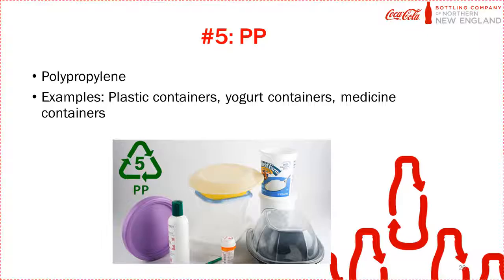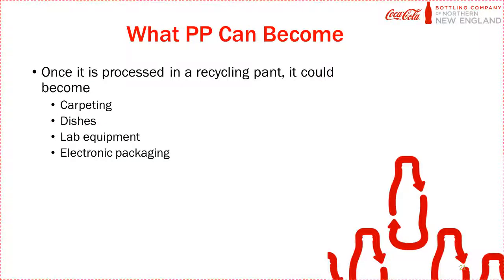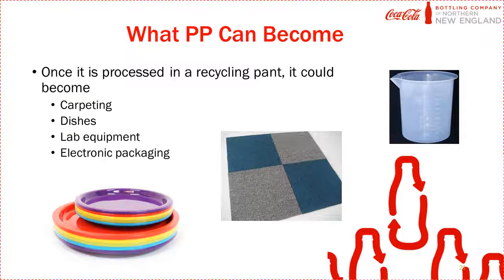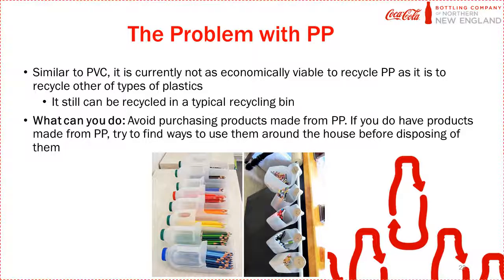The next type of plastic is polypropylene, most often used in yogurt containers. Once processed, it could become dishes, carpeting, or lab equipment. The problem with polypropylene is that, similar to PVC, it is not always as economically viable to recycle as other plastics. However, you can still recycle it by putting it in your recycling bin and it will be processed into new materials. If at all possible, try to avoid purchasing products made from polypropylene, and if you do have them, find creative ways to reuse them before disposing.